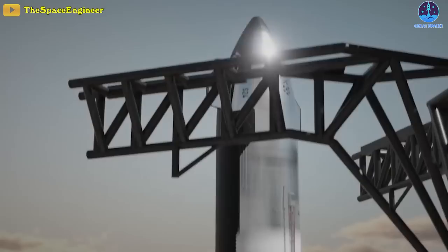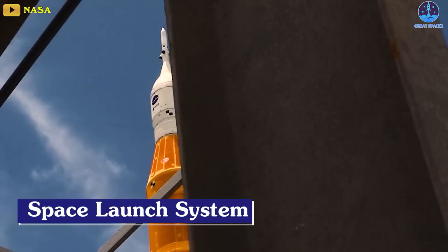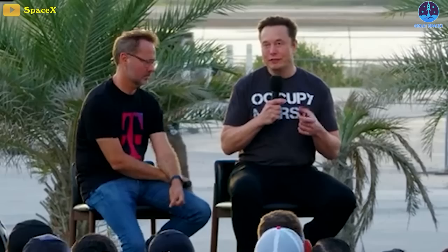The only rocket close to Starship and its capabilities is NASA's Space Launch System, or SLS, set to fly for the first time this month. Earlier this year, the agency's auditor found each SLS launch would cost about $4 billion US dollars, or nearly $60,000 per kilogram. When SpaceX's CEO Elon Musk talks up Starship, it's mostly about human exploration.